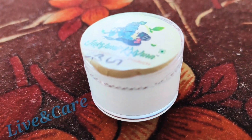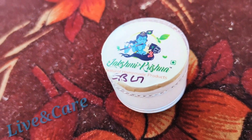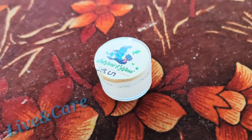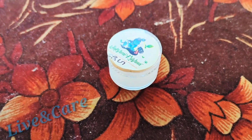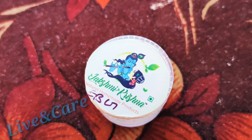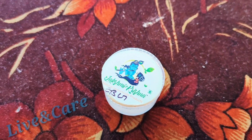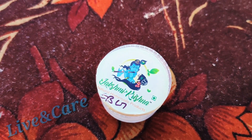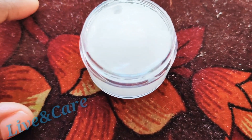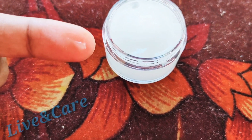I will wash my face and show the difference. I will make eyeliner with my eyelashes and make it full and regular. I will show a change in my eyebrows. I will use a little bit of product and show you a good result.